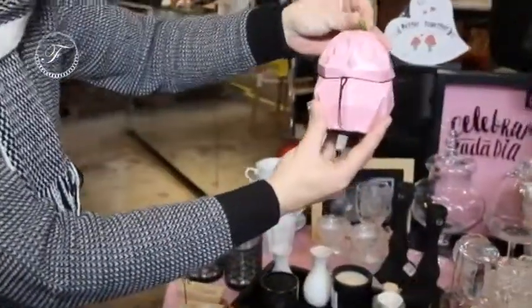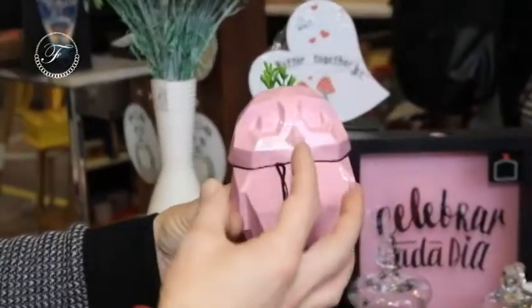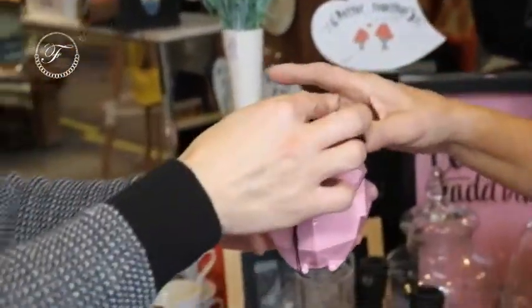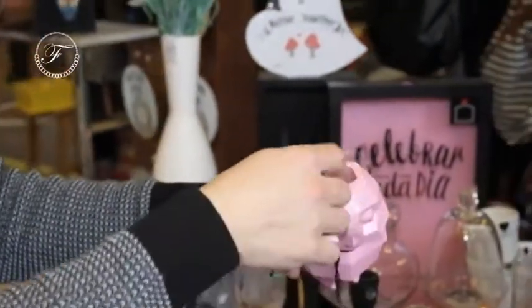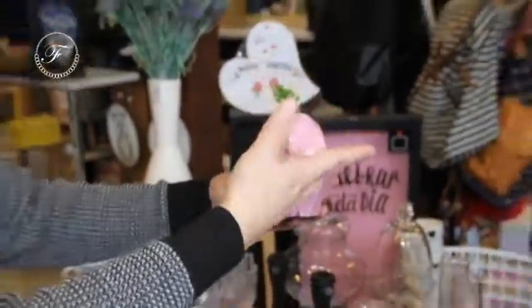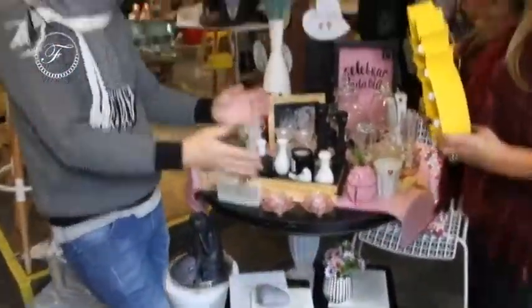Olha que gracinha isso aqui. Isso aqui é uma obra de arte, cara. Luxo, do Marcos Bandrade. Ele é todo feito em mármore. É uma peça que tu pode usar como porta-lápis, ou plantar um cactos natural, ou até botar uma vela. É uma peça que se basta, já diz muito.